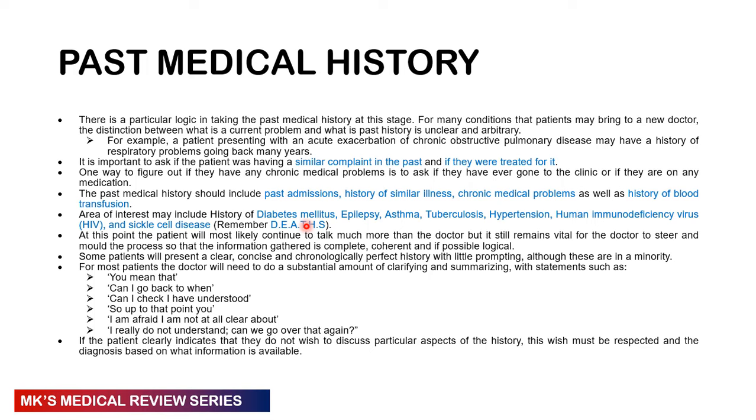At this point, the patient may want to talk more than the doctor, so guide the history and ensure the patient doesn't go off tangent. Some patients give clear, concise, chronological histories; others do not. For patients who have difficulty giving history, clarify as much as possible using statements like: 'So you mean to tell me that this is what happened?' or 'Can I check if I've understood?' — then pitch the history back to them to confirm the details.